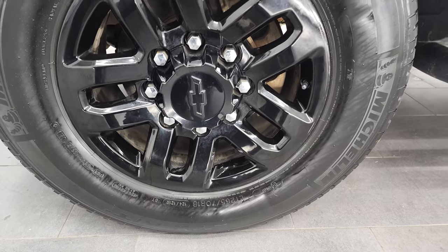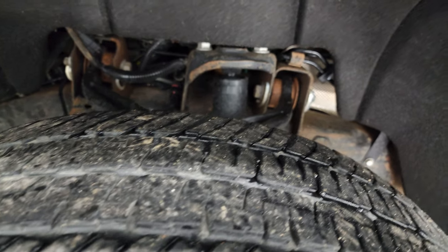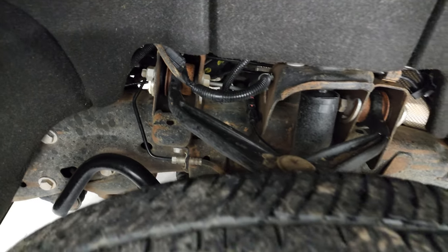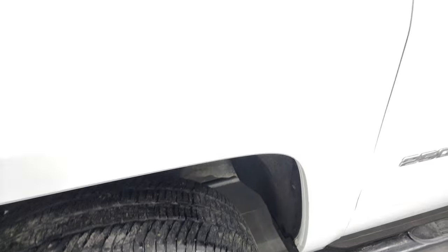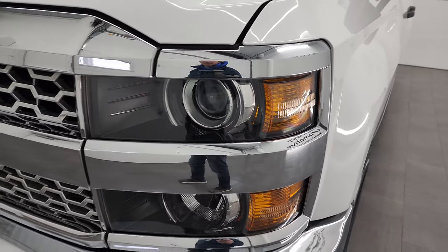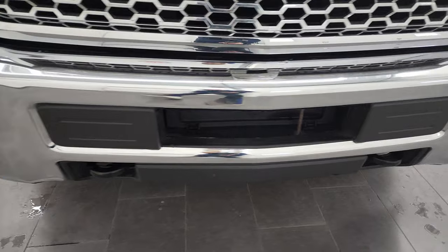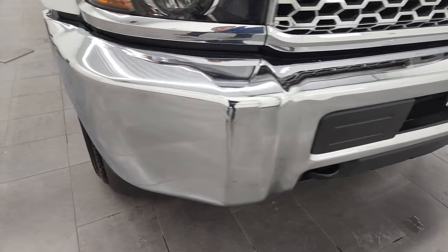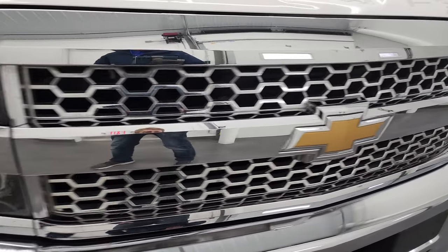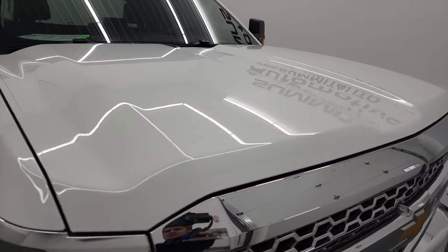This one comes with the painted black alloy rims, and it has Michelin LT265/70R18 tires. These tires have right around half the tread left on them. Frame and underbody is in really nice shape. Front fender, I didn't see any major dents or dings on there. Comes with the projector-style headlamps. The front bumper is in fantastic condition.